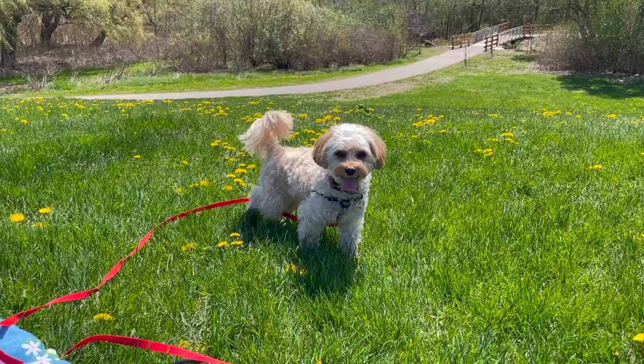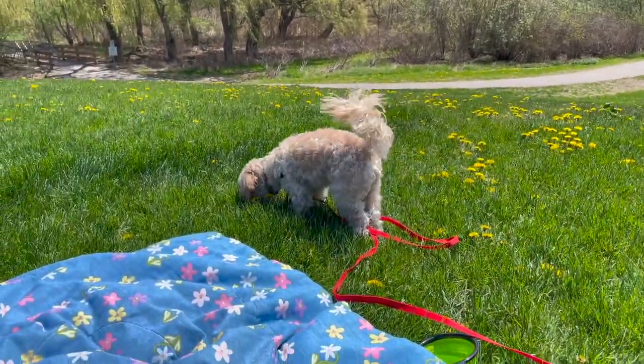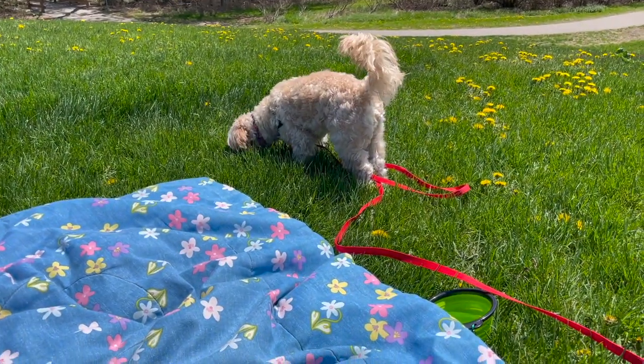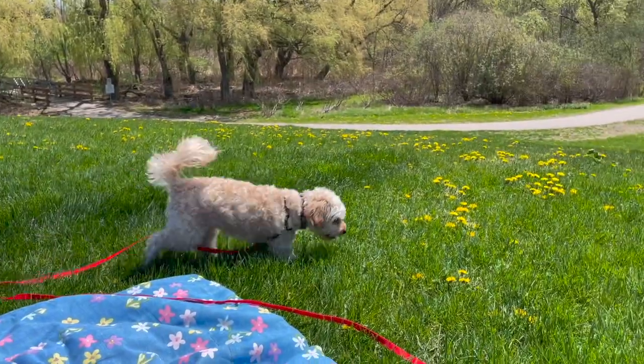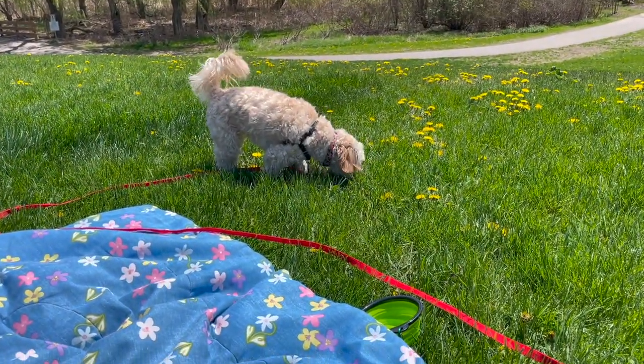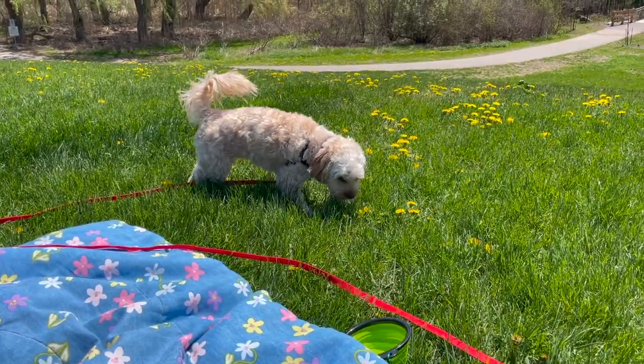We're gonna play a little game of find it with the pepper. You ready? Find it! Good girl! You want another one? Look over here — find it! Good girl!